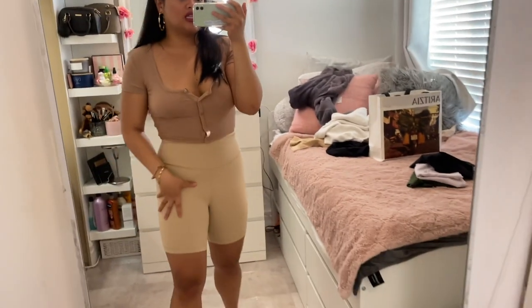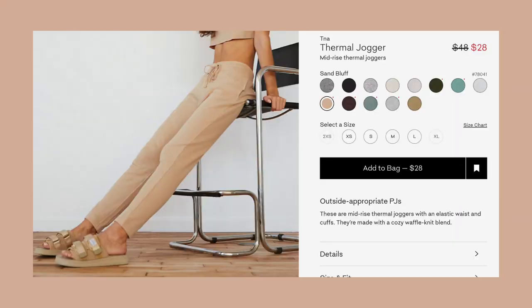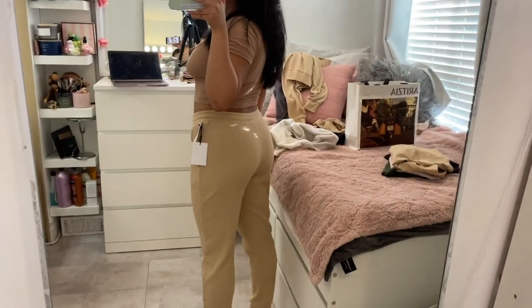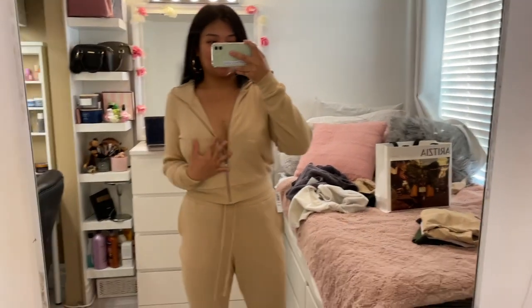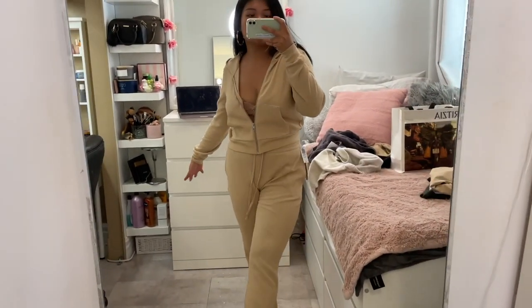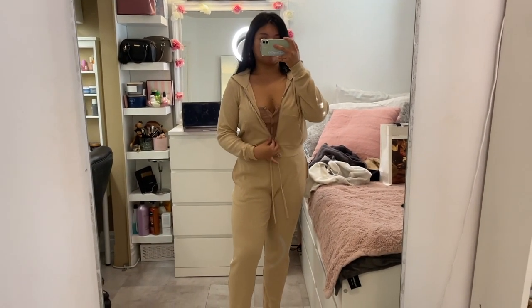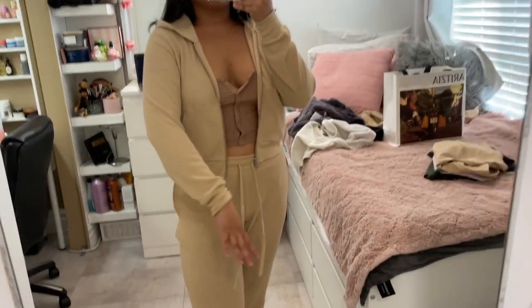I'm so excited for this matching set. The TNA Thermal Zip Hoodie in a size medium in Sand Bluff was $40, and the matching TNA Thermal Jogger in a size large in Sand Bluff was $38.40. The thermal joggers honestly make my butt look so big. With the hoodie it's so cute as a set — great for lounging, running errands, going to school. I love matching sets; they look way more put together. The top and bottom are obviously the same fabric.